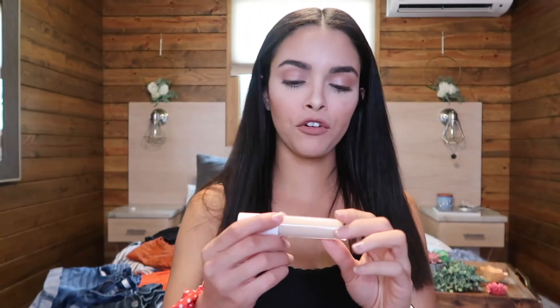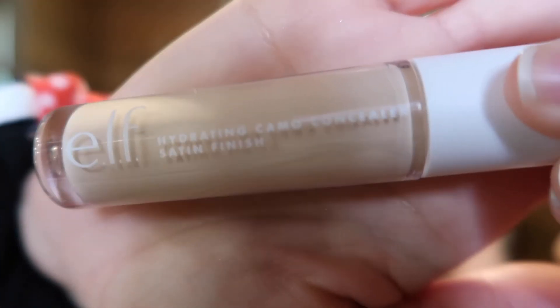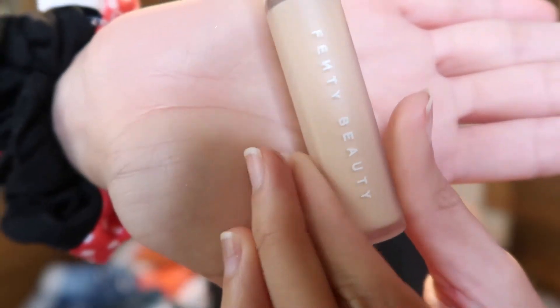Then I have my Elf Hydrating Camo Concealer — I just bought this yesterday. I think I got a very light color, and I used it for the first time today. I mean, it doesn't look bad, and I've heard amazing things about it, so I'm going to give it a try. But I did also bring my Fenty Beauty concealer that I've been using for a while.